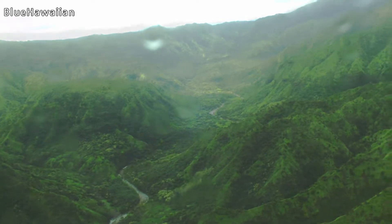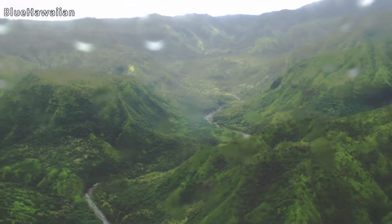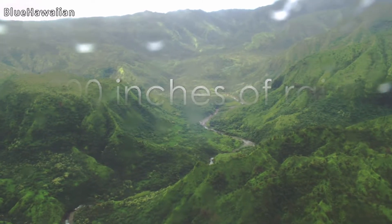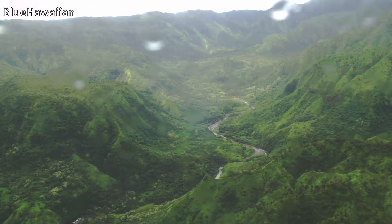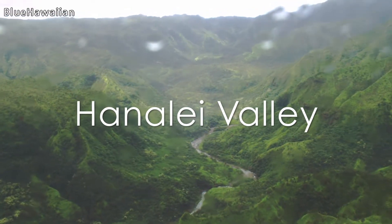This island is two-thirds the size of Oahu. This side of the island is very lush and very green. About 300 inches of rainfall in this area, with lots of moisture streaming down both sides of the valley. This is Hanalei Valley with the Hanalei River.